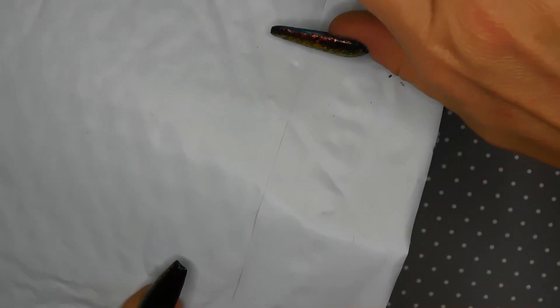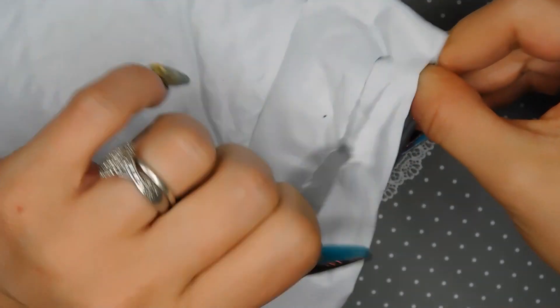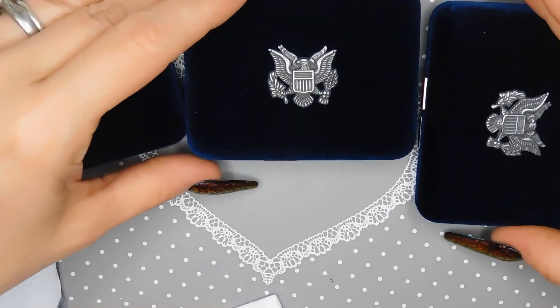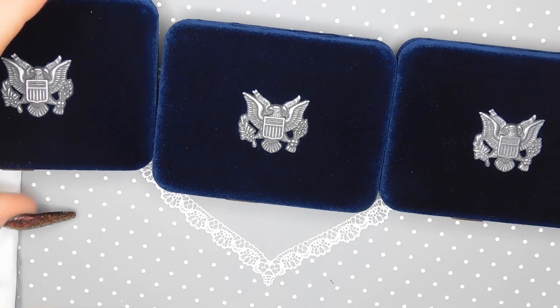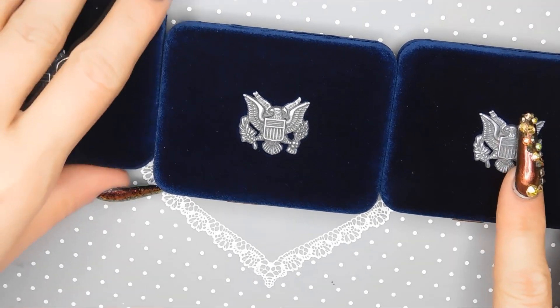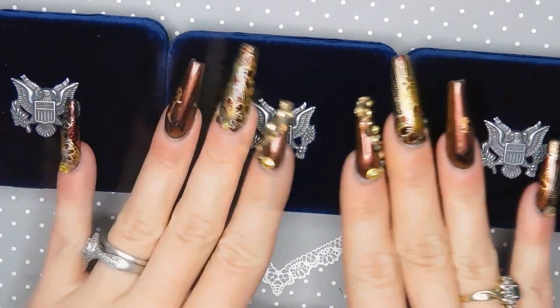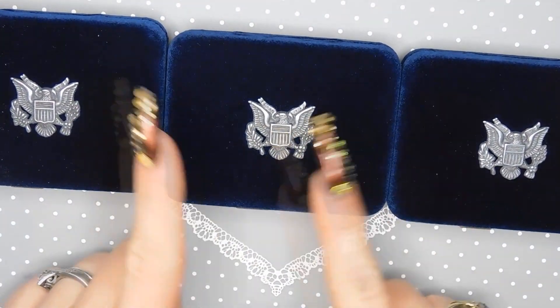Oh my gosh, I'm cutting this open and it's got one of those easy tear things. So funny — I don't think this one is mine, I think this is my husband's. Oh honey, I got my husband's mail! He's gonna be so mad because I opened it. He's been waiting for these for days, checking the mail and everything.